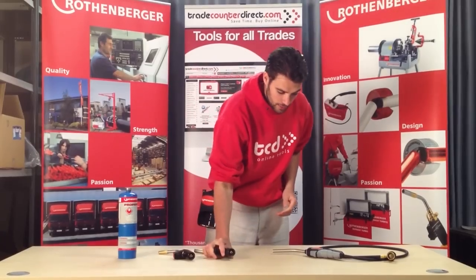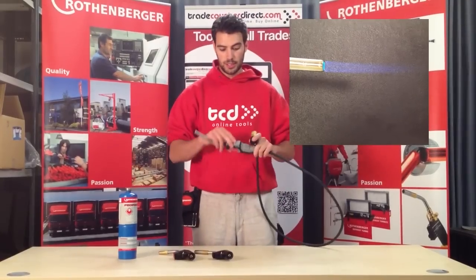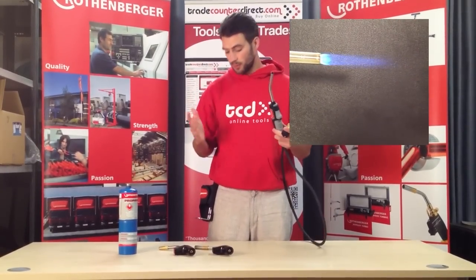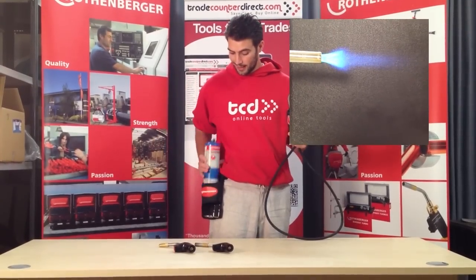Lastly is the Rothenberger trigger torch. It has a regulator valve, a piezo ignition, and a trigger hold. The advantage with this one is you get this handy tool belt that you can put your propane or MAP gas in.